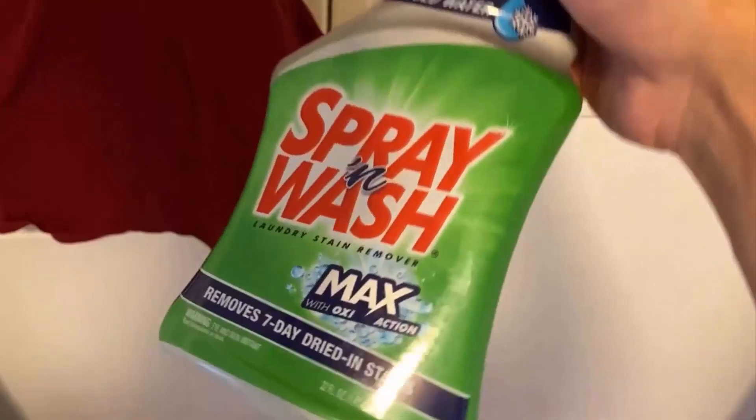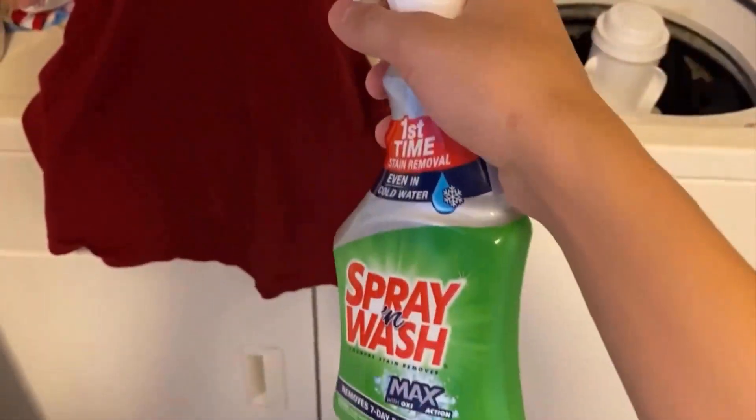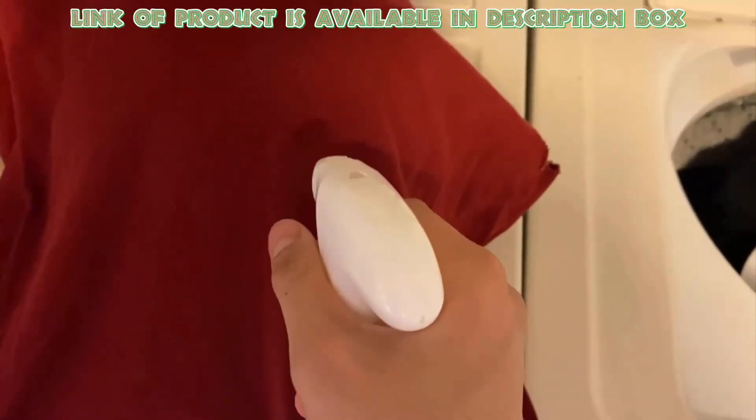Laundry stain remover works well to pull out stains while being gentle on fabrics. Spray and Wash Max laundry stain remover is an effective way to remove tough stains from your clothes, and you will get rid of blueberry stains easily by using it.